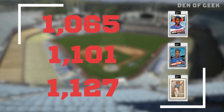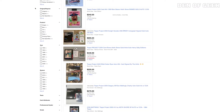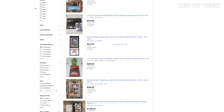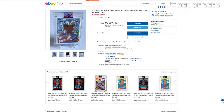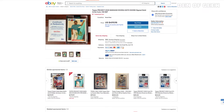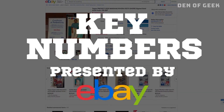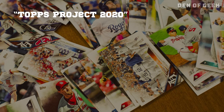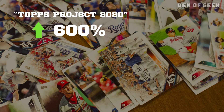As the project gained more attention, the prices on the secondary market exploded. The earlier cards with lower print runs saw huge increases in resale value. Topps Project 2020 had a major burst in secondary market interest in March, April, and peaked in May. Courtesy of eBay, searches for Topps Project 2020 jumped over 600% from April to May 2020.